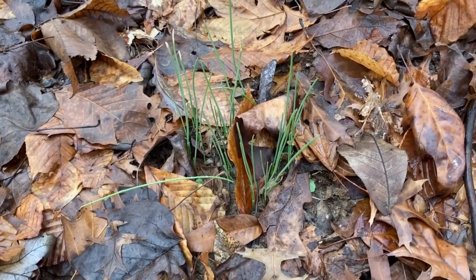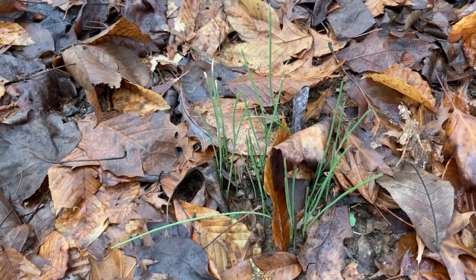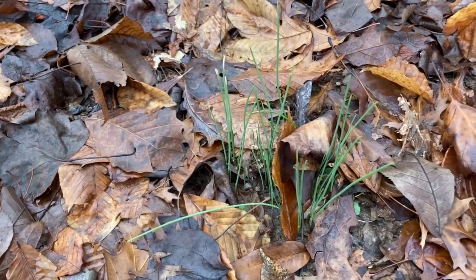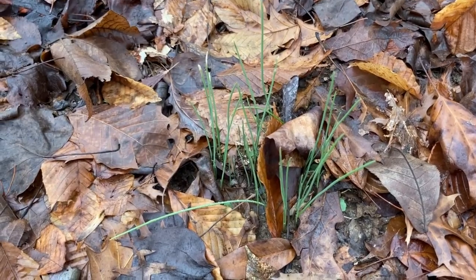Oh look at these — wild onion or wild garlic, probably wild garlic. I don't know, but either way they would be delicious. I'm really excited that they're up already here at the park.